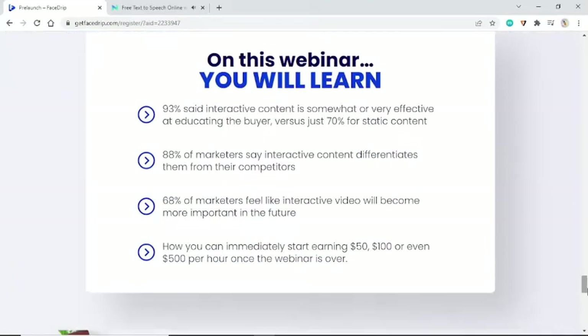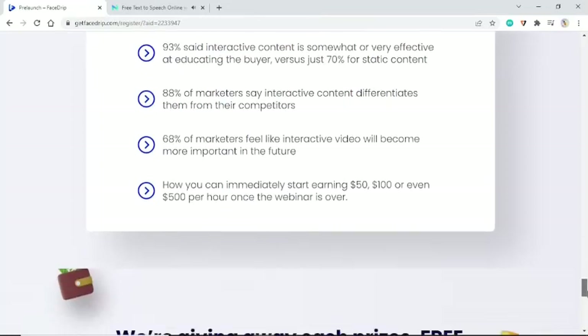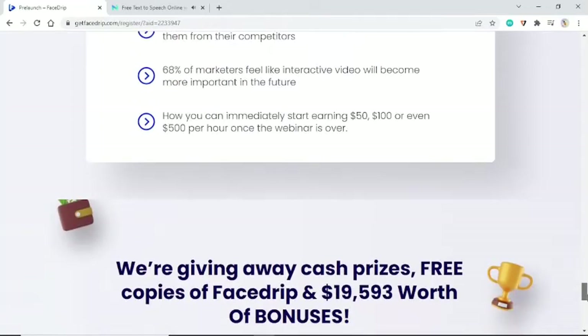On this webinar you will learn how interactive content is effective at educating buyers, how to differentiate from competitors, and why interactive video is the future. Learn how you can immediately start earning $50, $100, or even $500 per hour. Once the webinar is over, we're giving away cash prizes, free copies of FaceDrip, and $19,593 worth of bonuses.